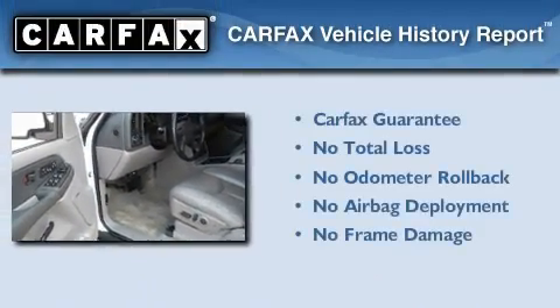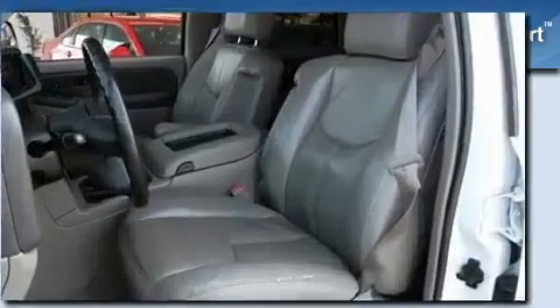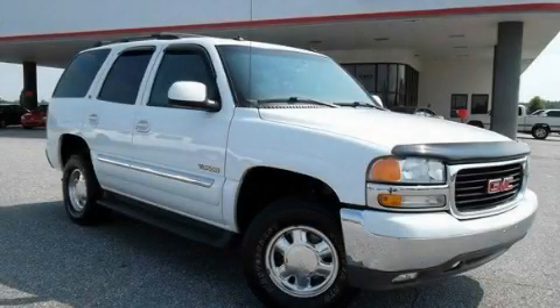Not to mention that this GMC qualifies for the Carfax Buy Back Guarantee. Stop by today and test drive this vehicle for yourself.